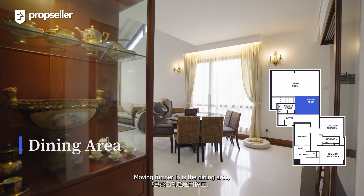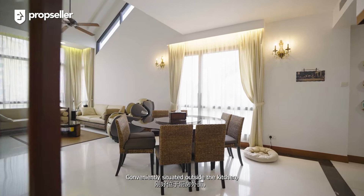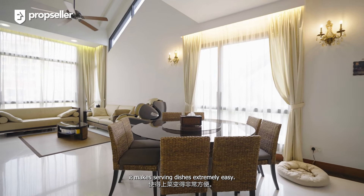Moving further in is the dining area, which can fit up to an eight-seater round dining set. Conveniently situated outside the kitchen, it makes serving dishes extremely easy.